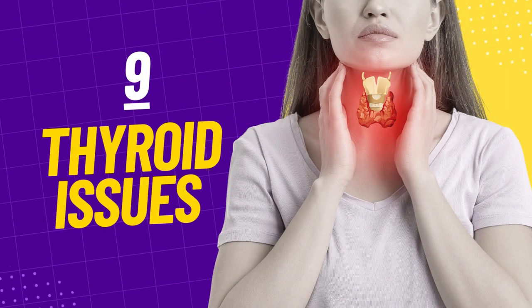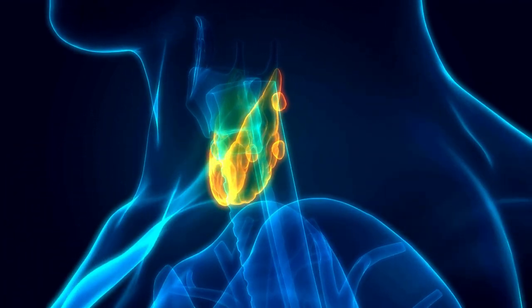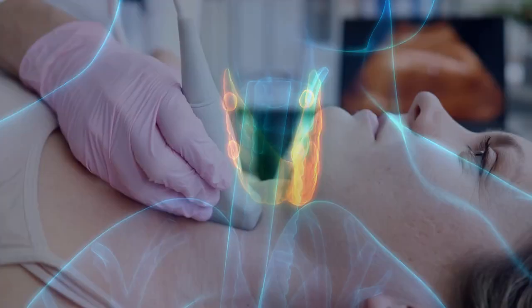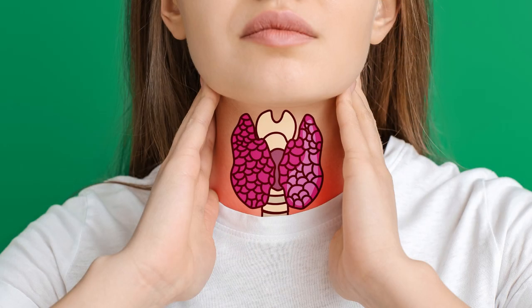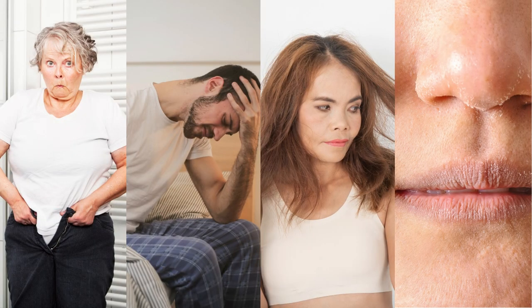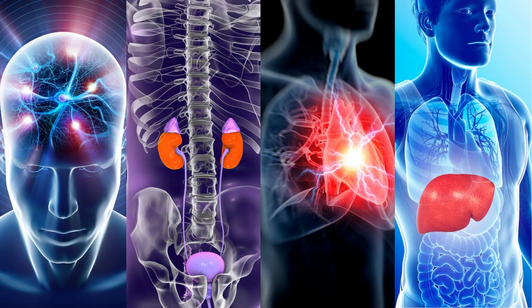At number 9 on our list, we're focusing on thyroid issues. The thyroid is a crucial gland in your body, responsible for producing hormones that play a role in metabolism, growth, and development. When the thyroid isn't functioning properly, you might notice a range of symptoms such as weight gain or weight loss, mood swings, fatigue, and dry or brittle hair and skin. You may also encounter issues related to your brain, kidneys, heart, or liver. While these problems can stem from dietary deficiencies, they can also be an early sign of lupus.